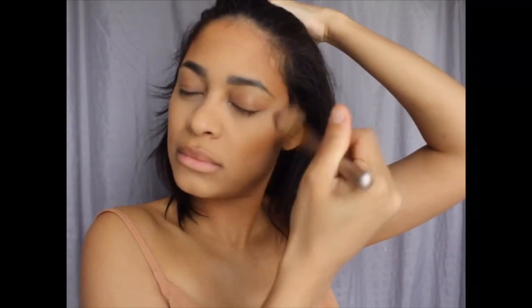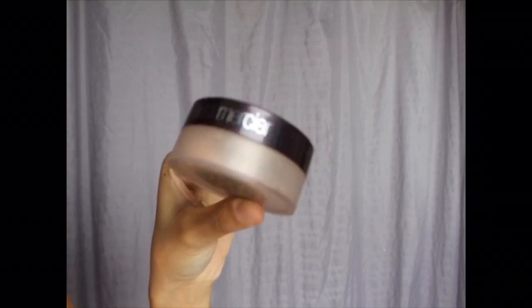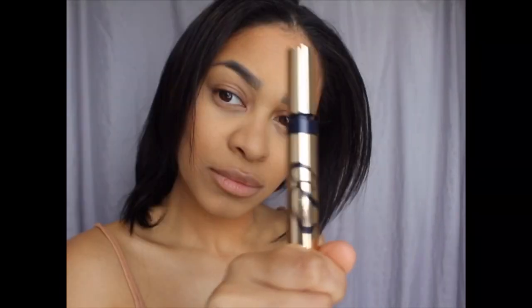That was Laura Mercier Translucent Powder. I'm putting it everywhere where I concealed, and now I'm just brushing it off. Laura Mercier Candlelight Highlighter — I'm just putting it above my contour on my cheek and my cupid's bow.